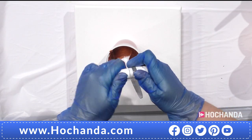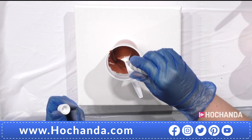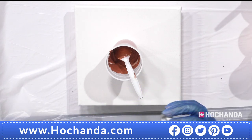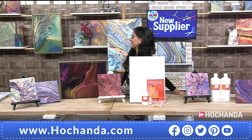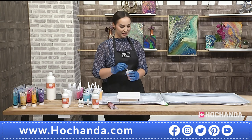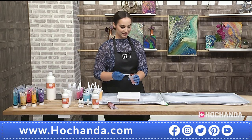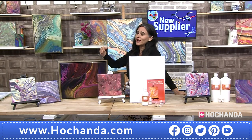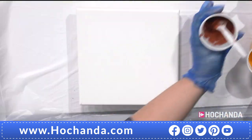Once the paint is mixed, add the silicone oil — about 20 drops, though even just a few drops go a long way. If you ever put too much silicone in, it might thin the paint slightly and you'll notice it on the sides of the canvas, but you'll still generally get great results.